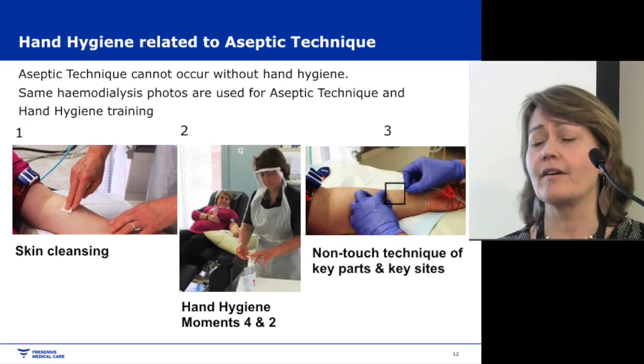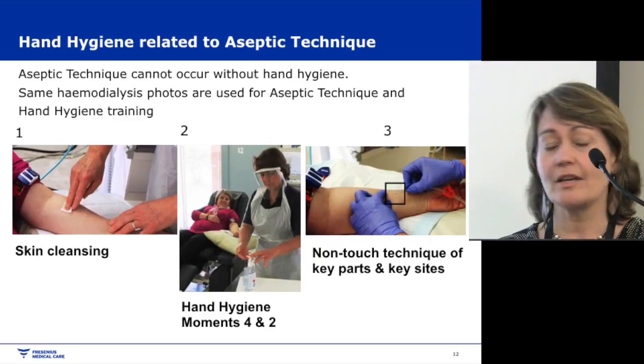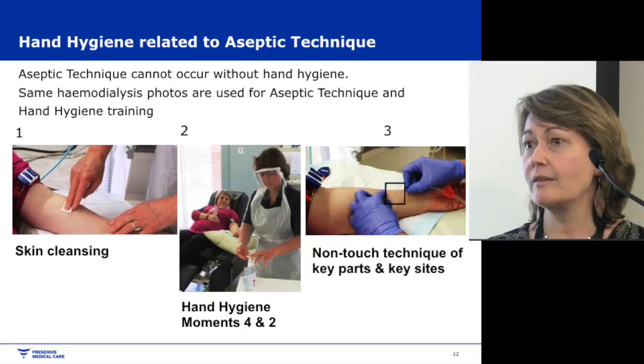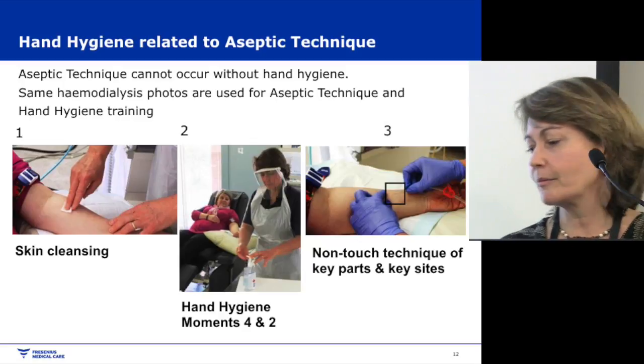Hand hygiene is very closely related to aseptic technique — you can't do aseptic technique without hand hygiene. I've found I'm using the same educational resources for aseptic technique training as for hand hygiene, so when we look at aseptic technique, we're also covering hand hygiene moments four and two at the same time.